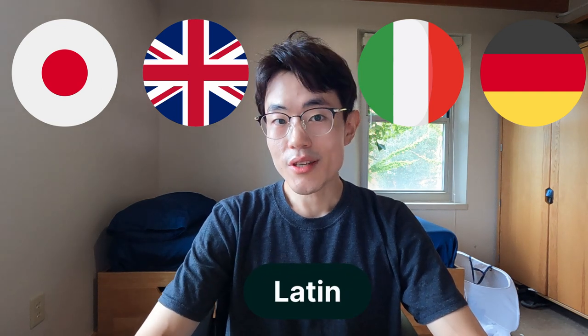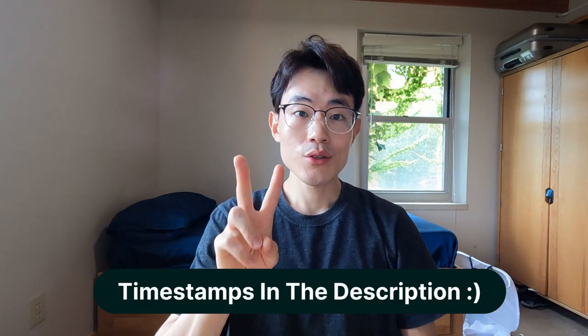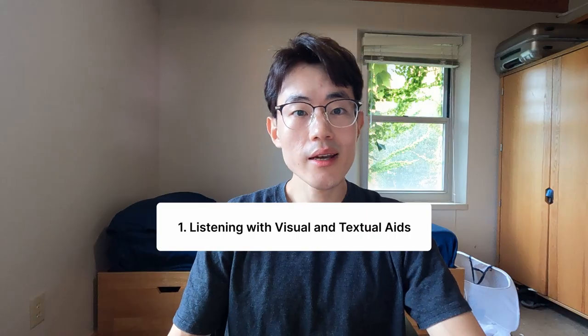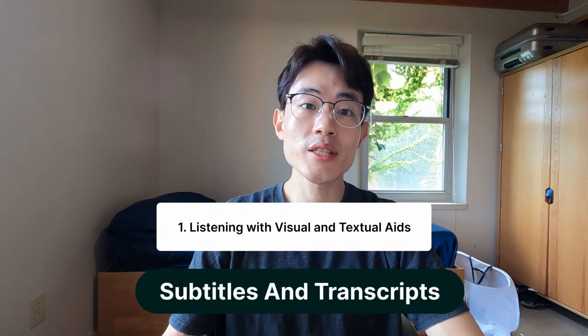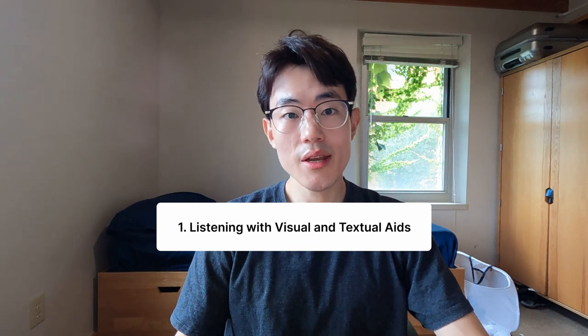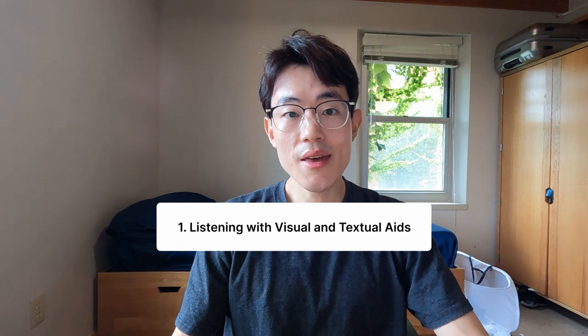And recently I started learning Latin as well — I joined a study club and I'm loving it. To help you understand what I'm talking about in this video, by listening I broadly mean two things. The first type is listening with the visual, like watching a Netflix series, movie, or news, and in this category I'm also including textual aid such as subtitles and a transcript. I'm going to characterize this as level one listening, and this is what I'll spend most of my time on.